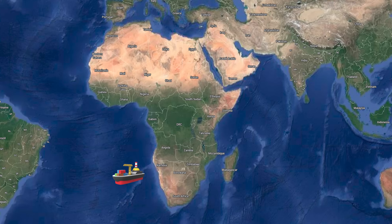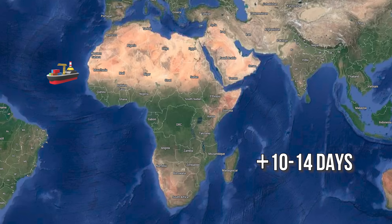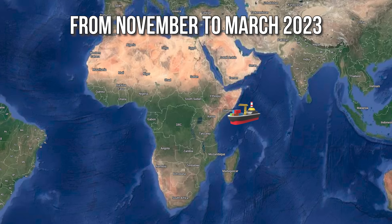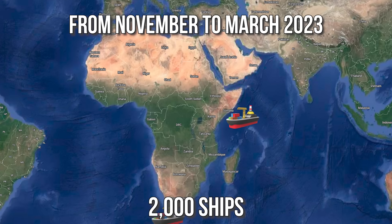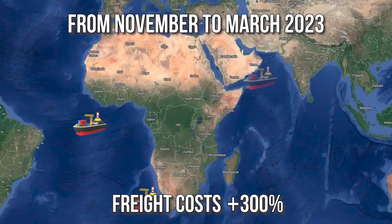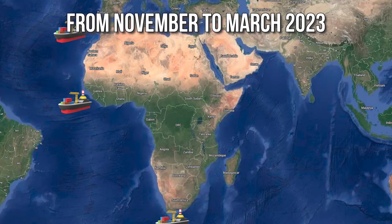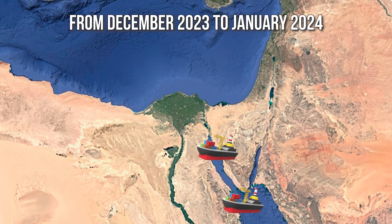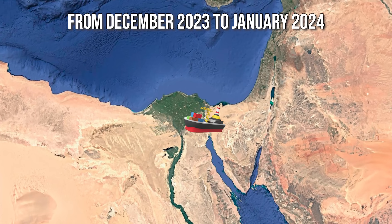This means vessels now go around Africa via the Cape of Good Hope, adding about 10 to 14 days to the journey and pushing up fuel costs by as much as a million dollars per ship. According to estimates, from November to March 2023, about 2,000 ships changed their routes, which drove freight costs up by 300% on some routes. From December 2023 to January 2024, shipping traffic through the Suez Canal dropped by a whopping 42%.